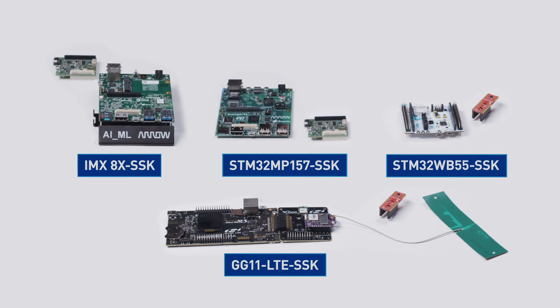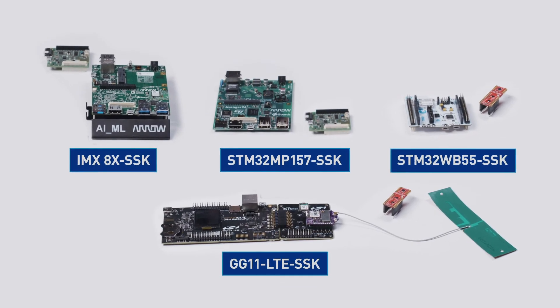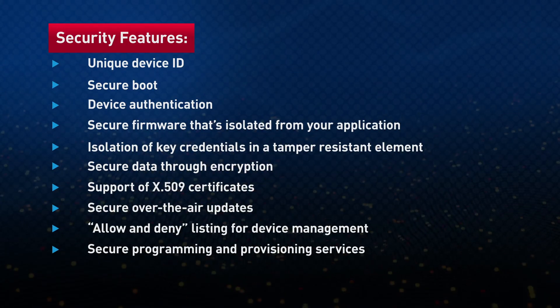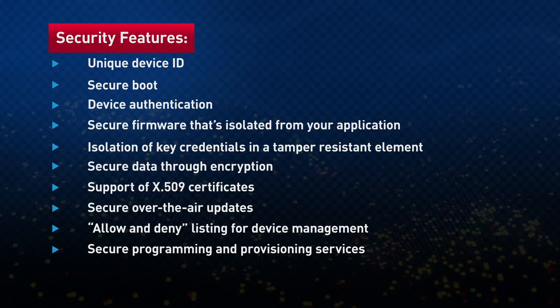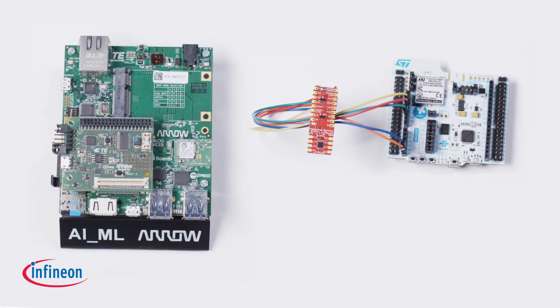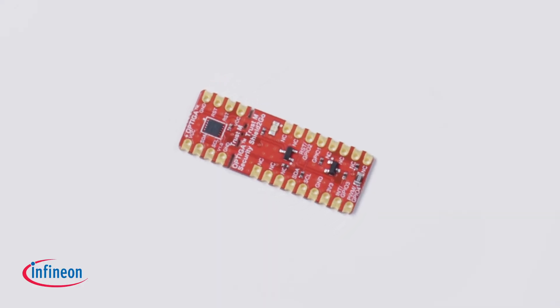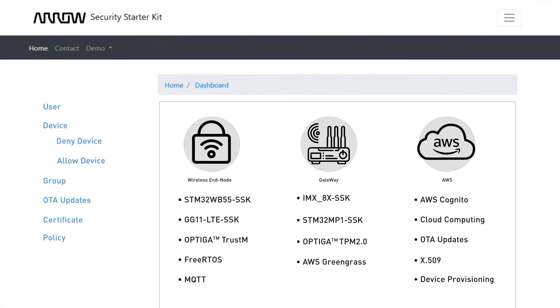Four Security Starter Kits that support both IoT gateway and wireless end-node solutions. Ten critical security features implemented and mapped to worldwide security standards. Two highly trusted hardware security platforms in the Infineon Optiga TPM 2.0 and the Optiga Trust-M. One single point of contact to advise you at every step along the way, plus AWS cloud services enablement and integration. What it all adds up to is achieving our ultimate goal at Arrow: making it easier than ever for you to implement security into your IoT solutions.